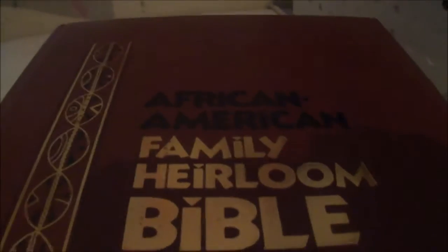I think there's something in here about how to study. But yeah, alright - and then the next one is the African American Family Heirloom Bible.